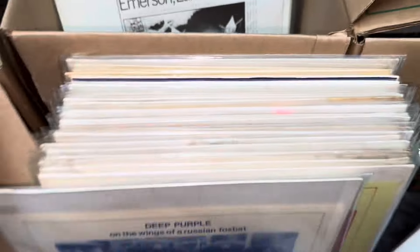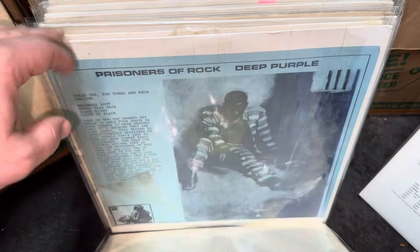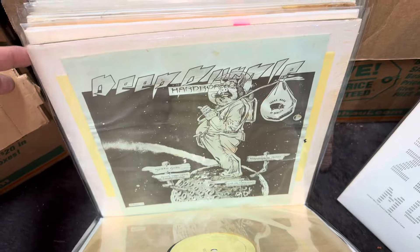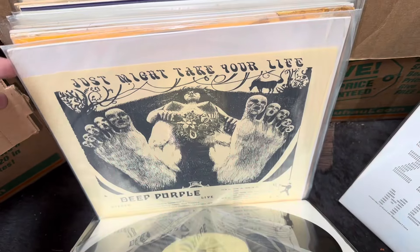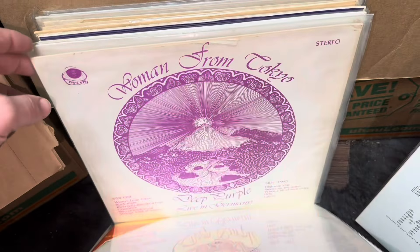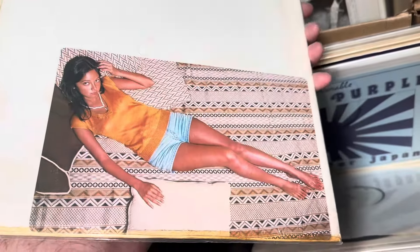Here are all the Deep Purples — there's a ton of Deep Purple stuff. The same with Deep Purple — I've found over the years a few here and there, not many. This one's cool — it's like the JPT Scare Band cover on one of their albums. This one has a random picture enclosed in the back, like a photograph somebody took of their girlfriend or something.